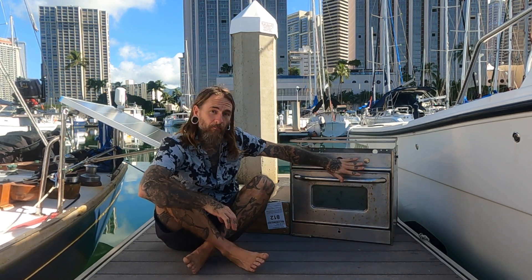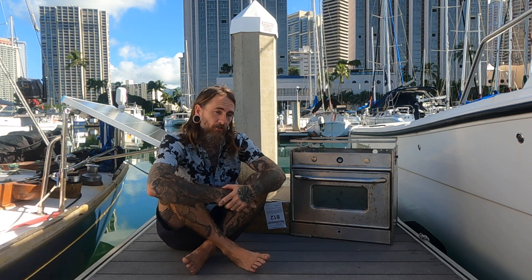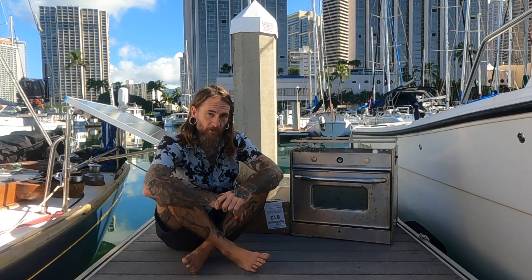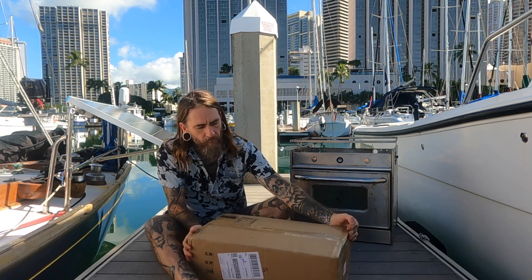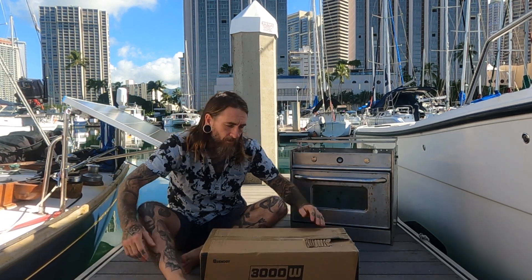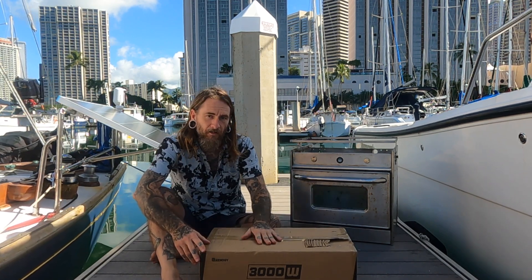For the galley setup I wanted to have a dedicated inverter that just ran that, and then a separate inverter that runs the rest of the house stuff. So Renogy sent me one of their 3,000-watt inverters. Let's go ahead and pop it open and see what it's all about — this is what's going to run the entire galley setup.